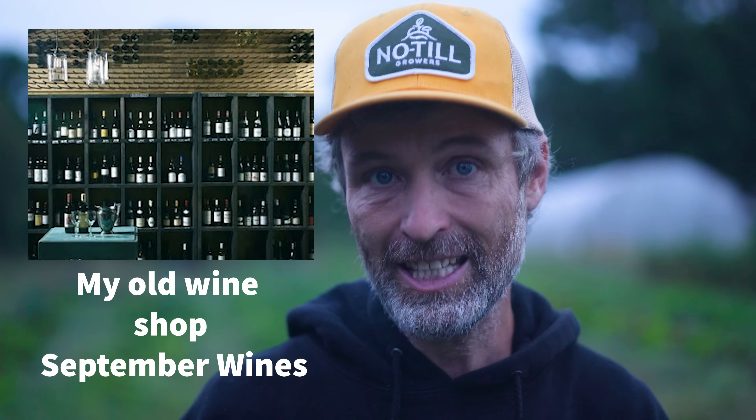Hey nerds, Farmer Jesse here. Got a great video for you all this week, one that's pretty close to my heart. Quick background: many years ago before I ever started farming, I was working in wine sales in New York City and I fell in love with a specific type of wine. They were biodynamic.